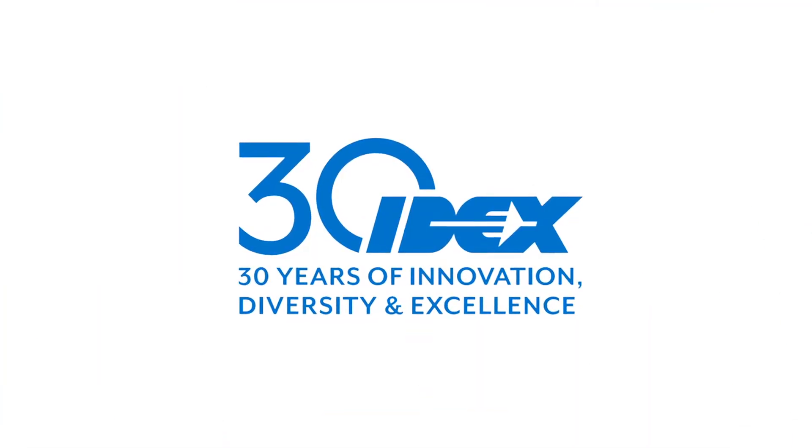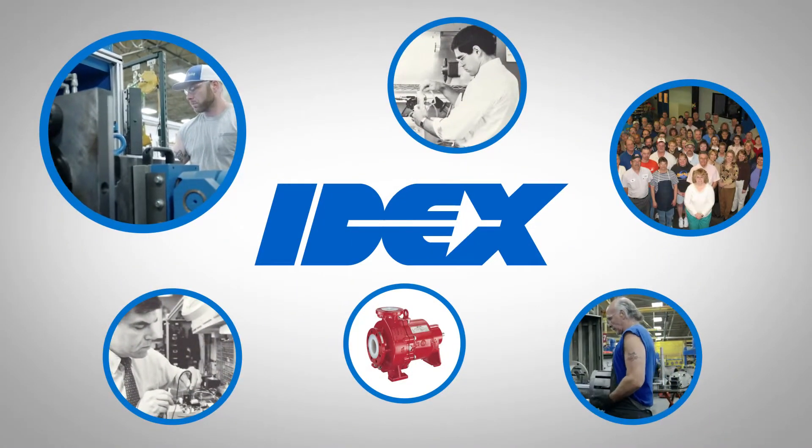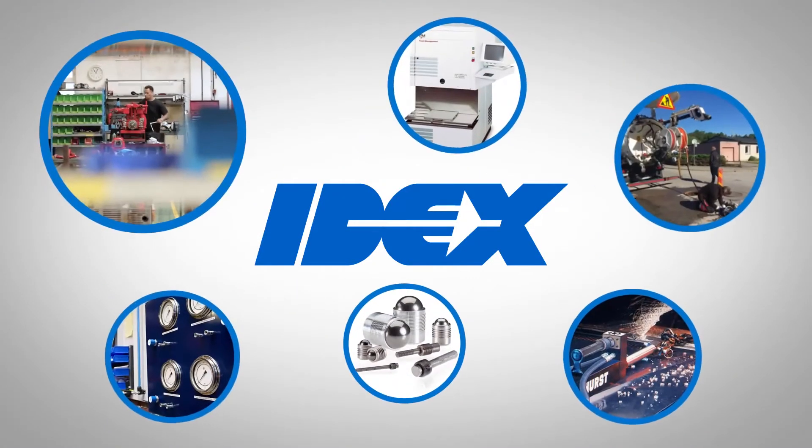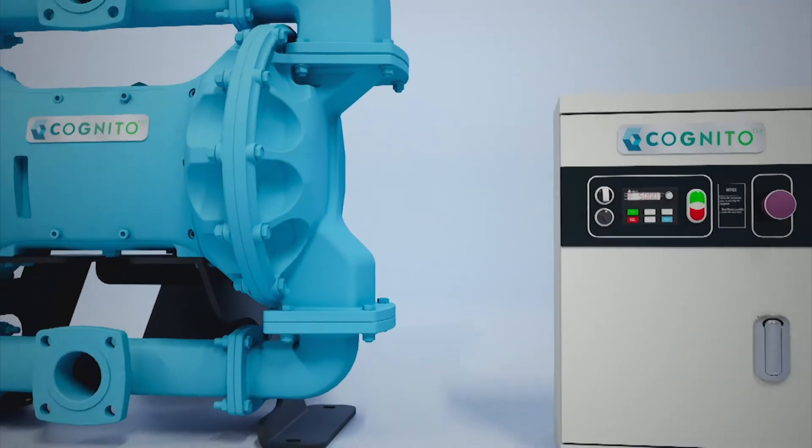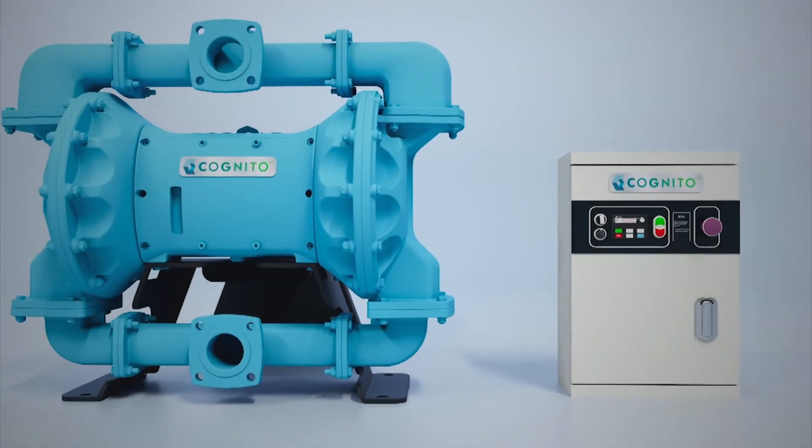With our 30 years of expertise in design and engineering and in-depth application knowledge in fluid technology, we are launching a power-packed mechanism — a smart flow solution to all the challenges faced by our customers.